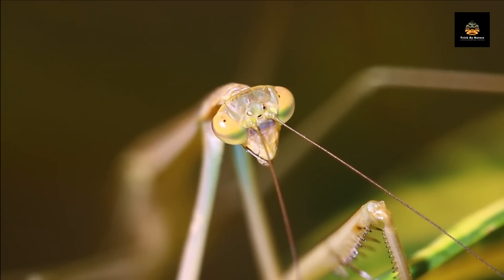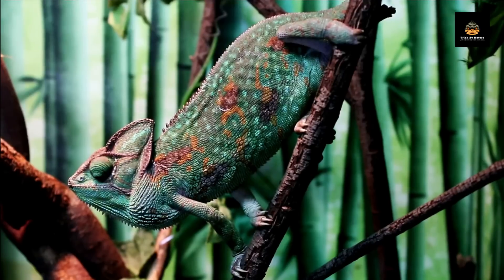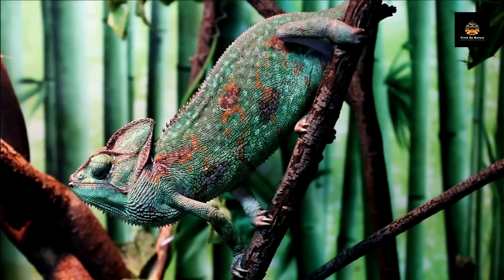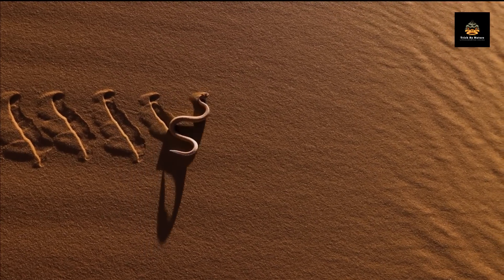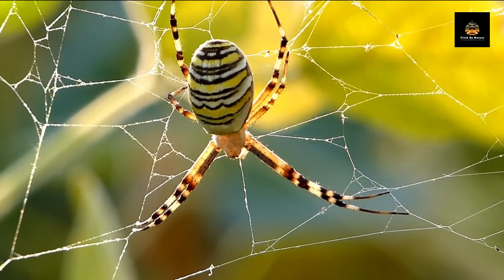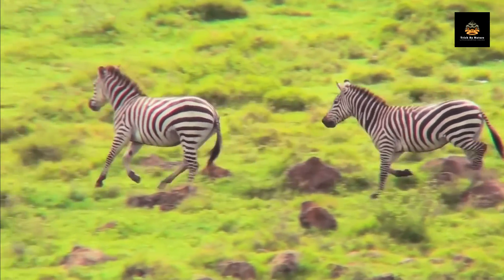Finally, it's worth noting that camouflage is not always perfect. Despite their best efforts, many animals still get spotted by predators or prey, or by human observers. Some predators, such as snakes or spiders, use their venom or other weapons to compensate for their lack of camouflage. Some prey animals, such as zebras or gazelles, use their speed and agility to outrun their predators.